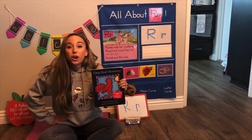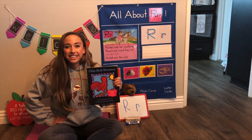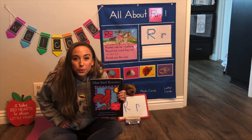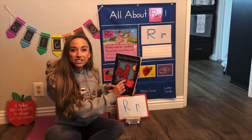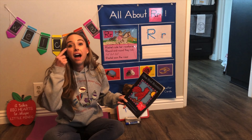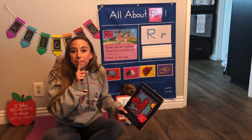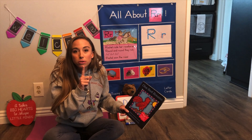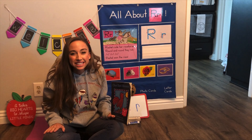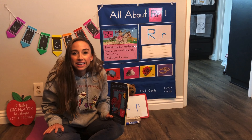Does he go cock-a-doodle-doo? Good, you guys do it. Cock-a-doodle-doo. All right, how do we listen to a story? Eyes are watching, ears are listening, mouth is closed, hands are still and quiet, you should really try it.